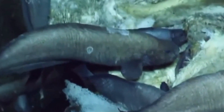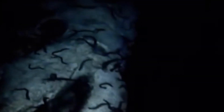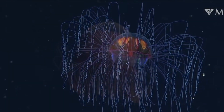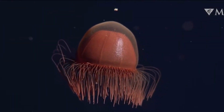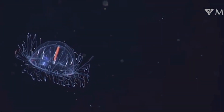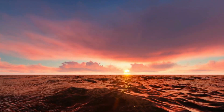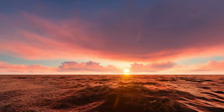As we conclude our journey into the Abyssal Plains, we are reminded of the vast, unexplored frontiers that lie beneath the ocean's surface. Every dive into these depths brings new discoveries, underscoring the endless wonders of our planet and the importance of preserving these unique ecosystems. Thanks for watching, and I will see you in the future.